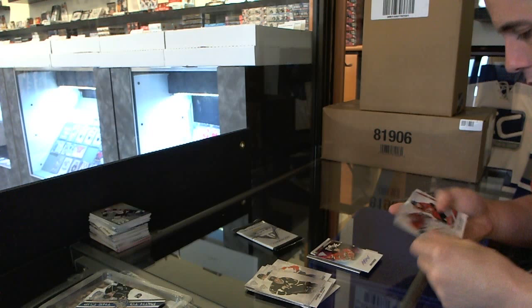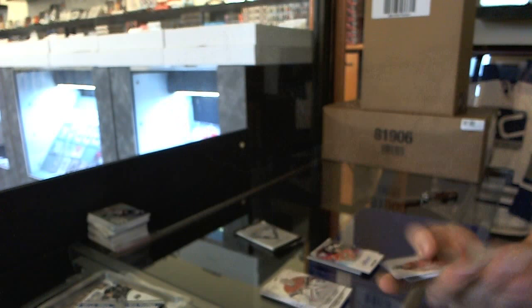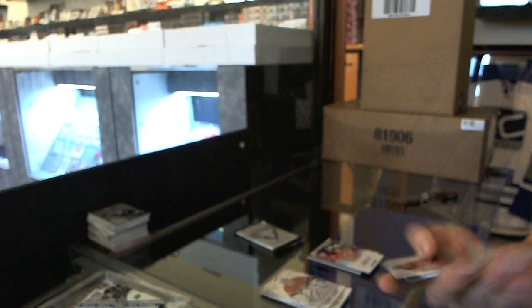We've got a rookie draft parallel, number 47 of 85, for the Washington Capitals — Cody Eakin. And we've got a Home Sweater dual jersey and autograph numbered to 100 for the Washington Capitals — Michael Neuber.